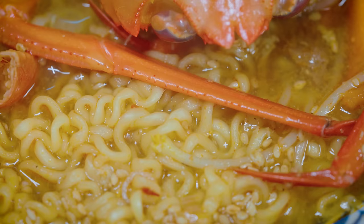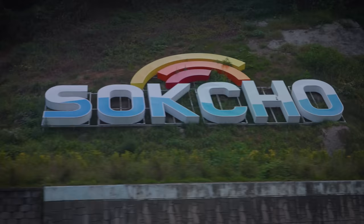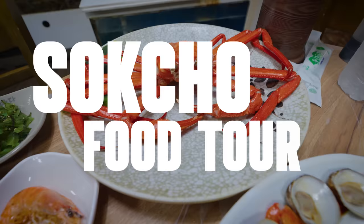The entire snow crab in a bowl of ramyun. What a genius idea — that is so much meat, it's unbelievable. Hey everyone, it's Mark Wiens. I'm in Sokcho, South Korea, and today we're going on a food tour to eat some of the most iconic Korean foods.